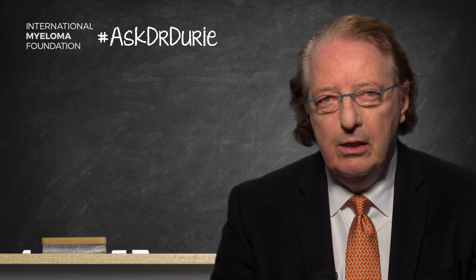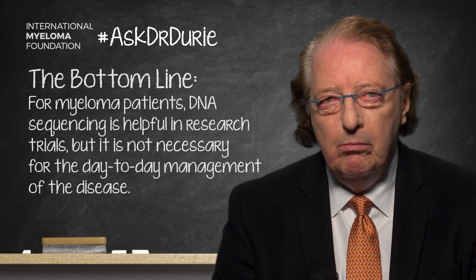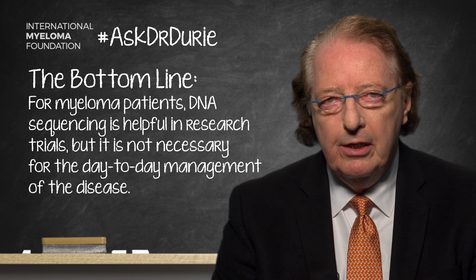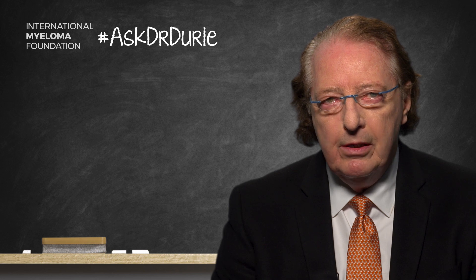For now, the answer to this question is rather simple. For research, DNA sequencing is tremendously important. For day-to-day decision-making, we need more time. Stay tuned — more information will definitely be coming along. It is certainly hoped that within a few years, there will be specific treatment recommendations based upon different types of mutations that are discovered.